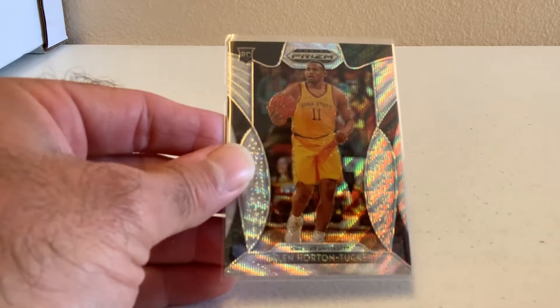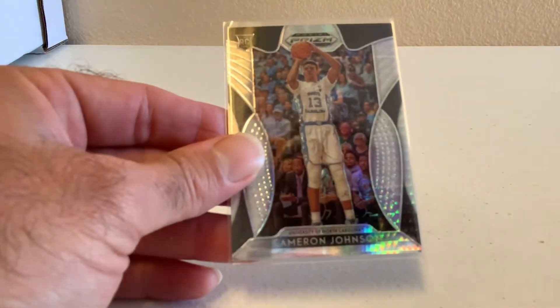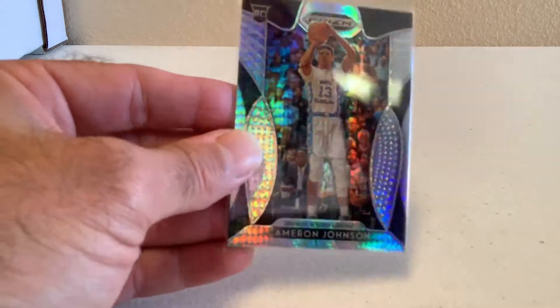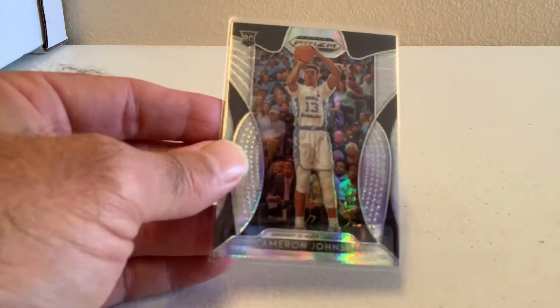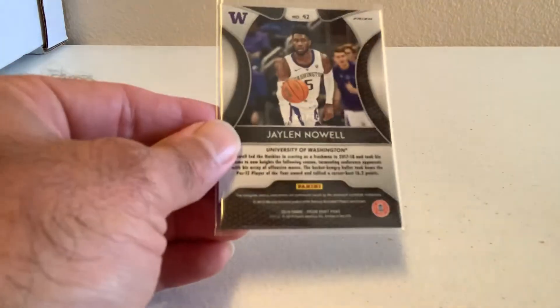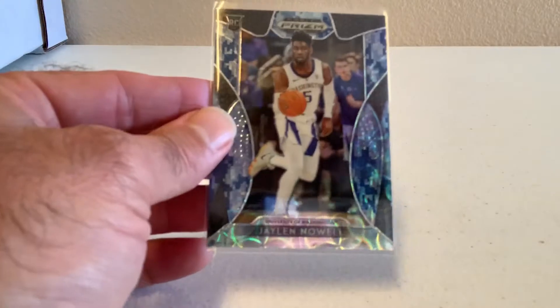Have a Talon Horton-Tucker Shimmer Prism, numbered to 299, Iowa State. Have a Cameron Johnson, University of North Carolina, Rookie Prism — I believe that is an X-Fractor. Have a Jalen Knoll — I'm not sure what they call this prism, but it's got a bluish X-Fractor to it, and that is numbered to 25. That is a nice hit right there — Jalen Knoll, Washington Huskies.